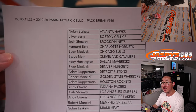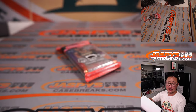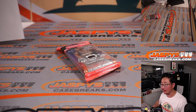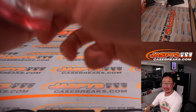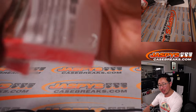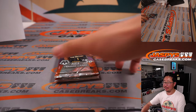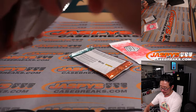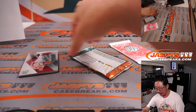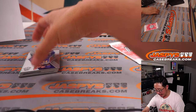You can definitely use that real estate, especially when it comes to possibly hosting some future Jaspies events, trade nights maybe. I don't know exactly what kind of tables we're getting, but taller tables — maybe enough space for a couple people to sit at, rip some packs, hang out.